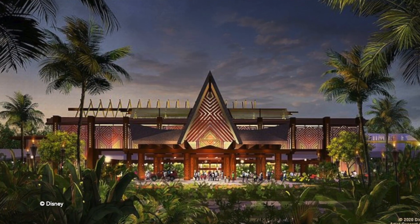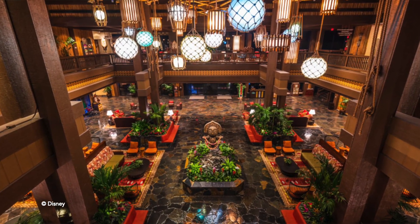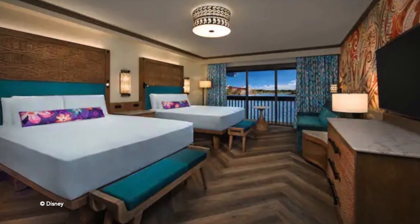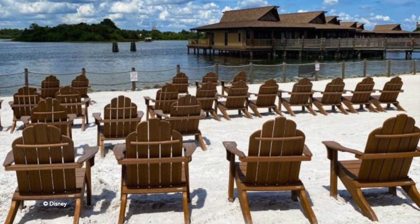Coming in at number 2 is going to be the Polynesian Resort. For theme, I give this one an 8 out of 10. I love the Polynesian island tropical type vibes — the lobby is gorgeous with the tiki statues. And personally, I do like the Moana rooms; I think they fit very well at the Polynesian, unlike the Incredibles rooms at the Contemporary which just doesn't make sense to me. And just walking around the grounds of the Polynesian with the beaches, it's just great theming. So 8 out of 10 for theming.